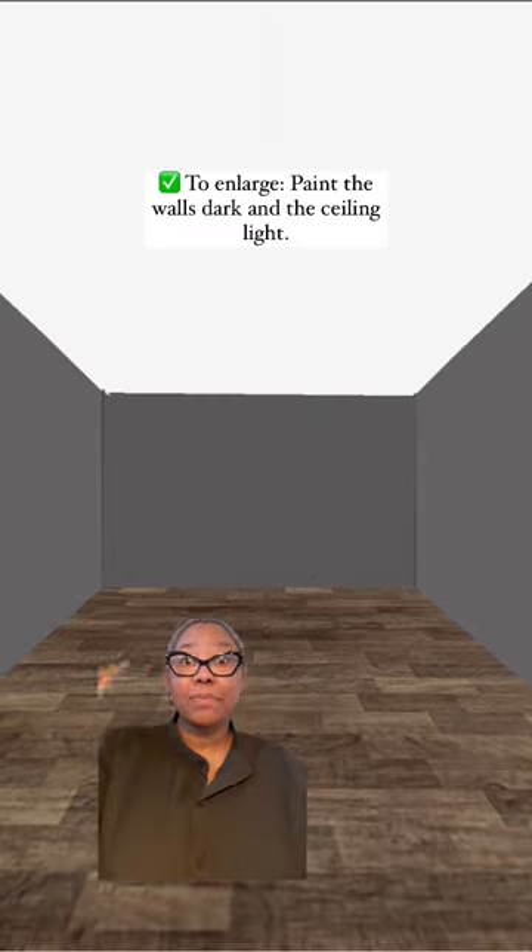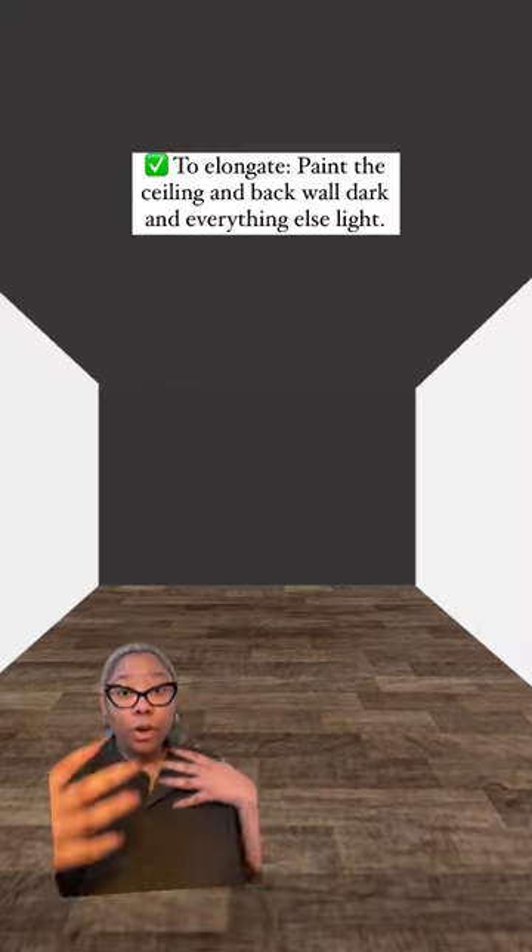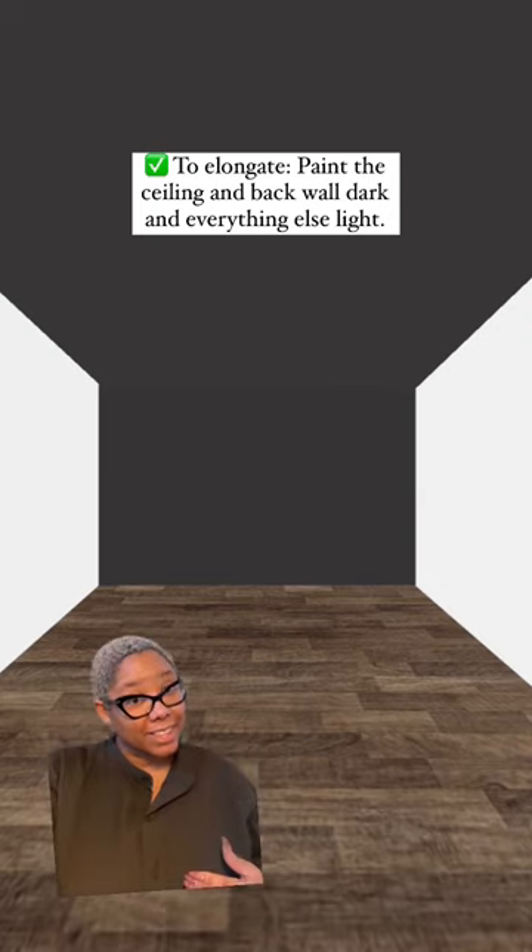What you want to do instead is paint all of the lower walls the dark color and keep the ceiling light. This is going to help the room feel larger. And if you want to make the room feel longer, what you want to do is paint the back wall and the ceiling that dark color.